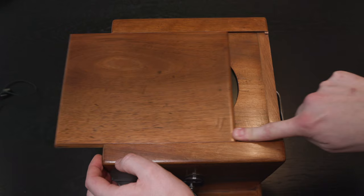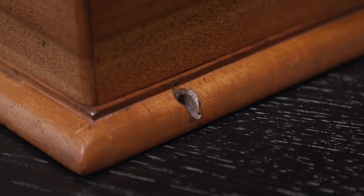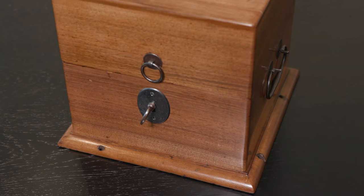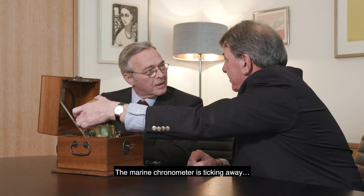The interior of the cabinet has recovered its board allowing you to see the hour without having to open everything. And these screw holes were to fix the object — to fix it to a table so it wouldn't slide. The cabinet has found a second youth and recovered its original color. There is no stain at all — everything has been waxed and cleaned.